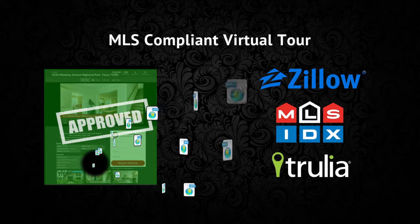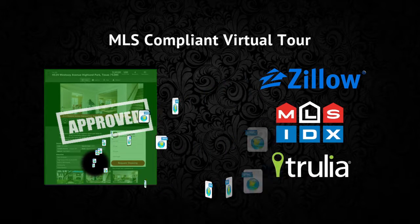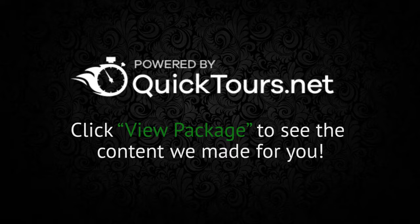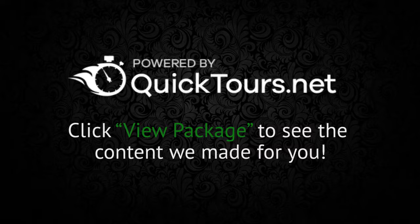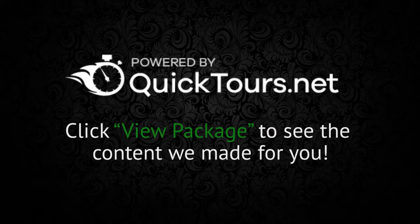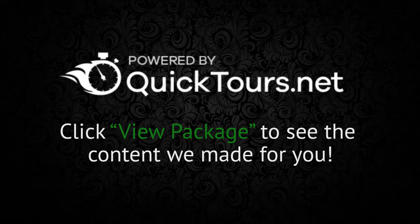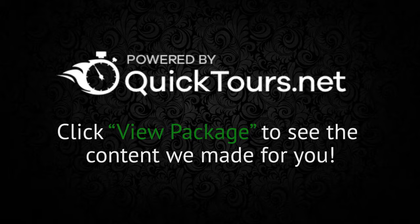QuickTours provides you with fully automated marketing packages that allow you to guarantee to your clients that their property will be displayed using a high quality marketing presentation, no matter where a potential home buyer might find it.